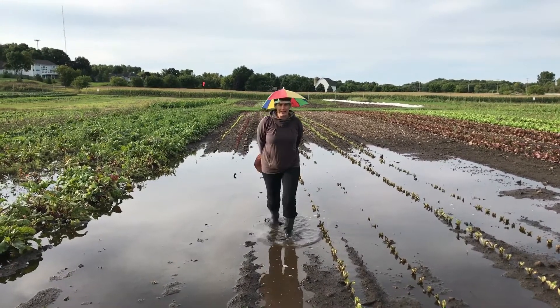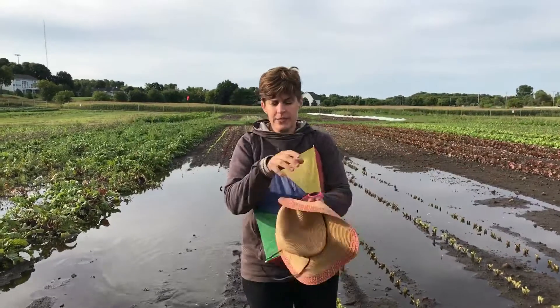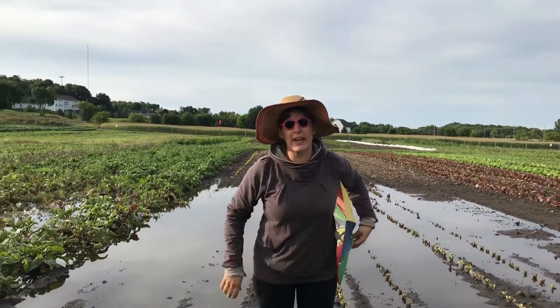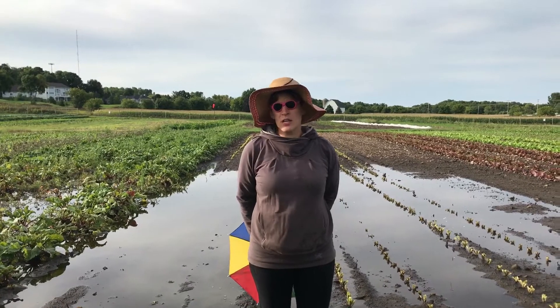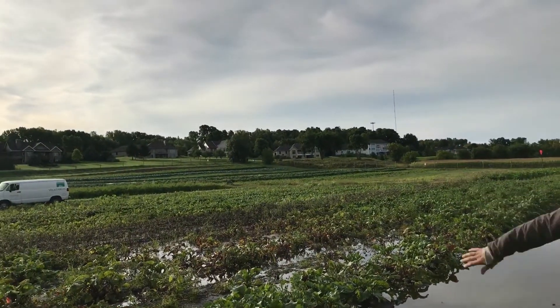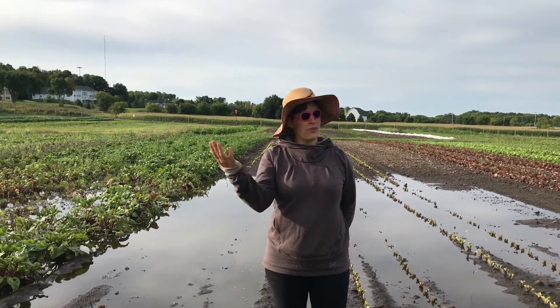Let me focus on the positive things — forget about the rain. Let's talk about the sunshine that we're now experiencing. Beautiful out here. We have wonderful leeks, parsnips, cabbage, broccoli, and other fall crops that are really doing great. They're all on the high ground. We have a bean planting that is in full bloom and just starting to set beans, so we hope within the following week we'll have some beans.